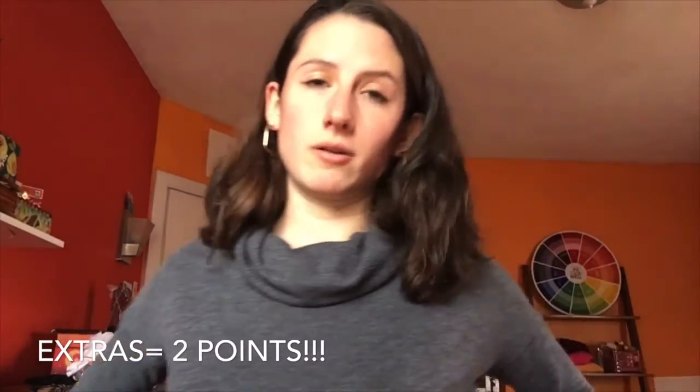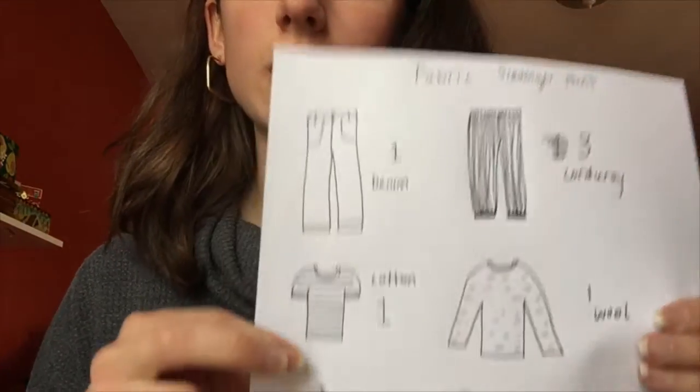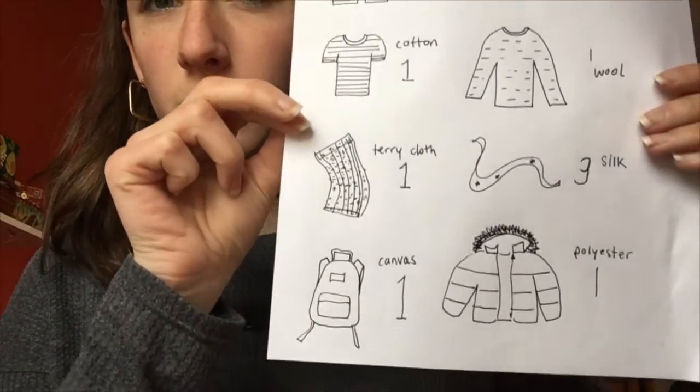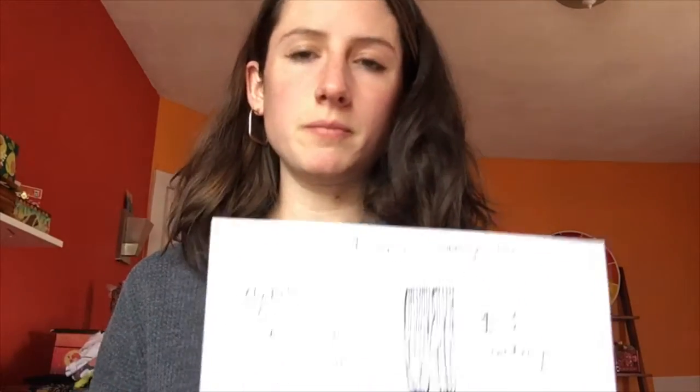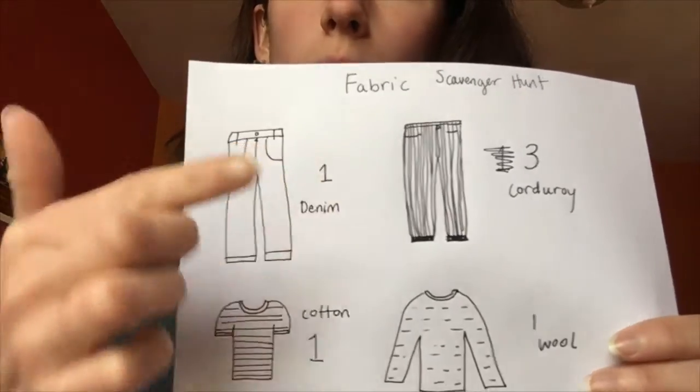Now if you're ready, I'm going to show you how to add up your points and what your sheet should look like. I drew the eight objects I showed you in the video, but you may have different drawings depending on what you found. Next to the drawings I put whether they were worth one point or three points — you might have some worth two if you found extra items.